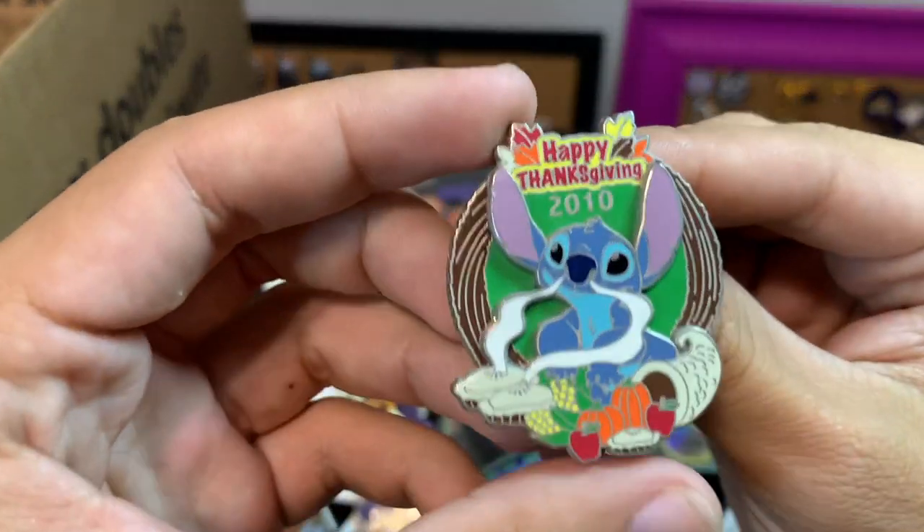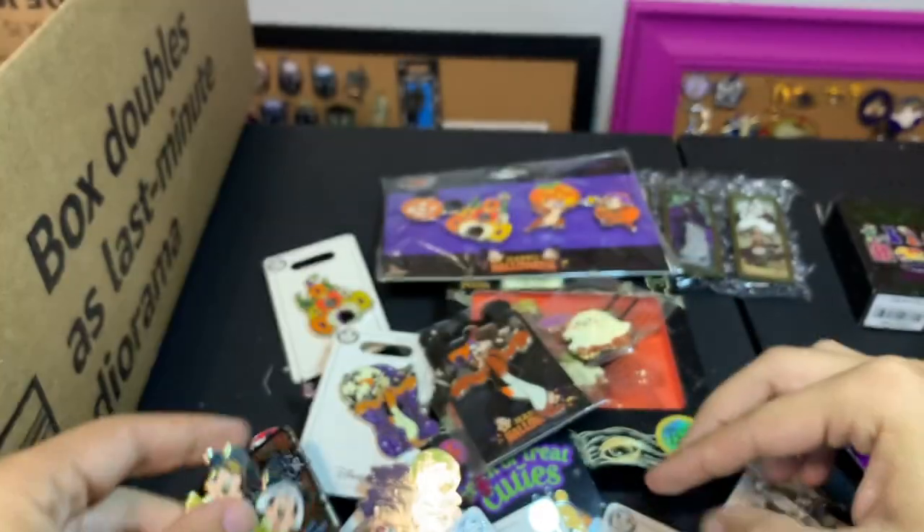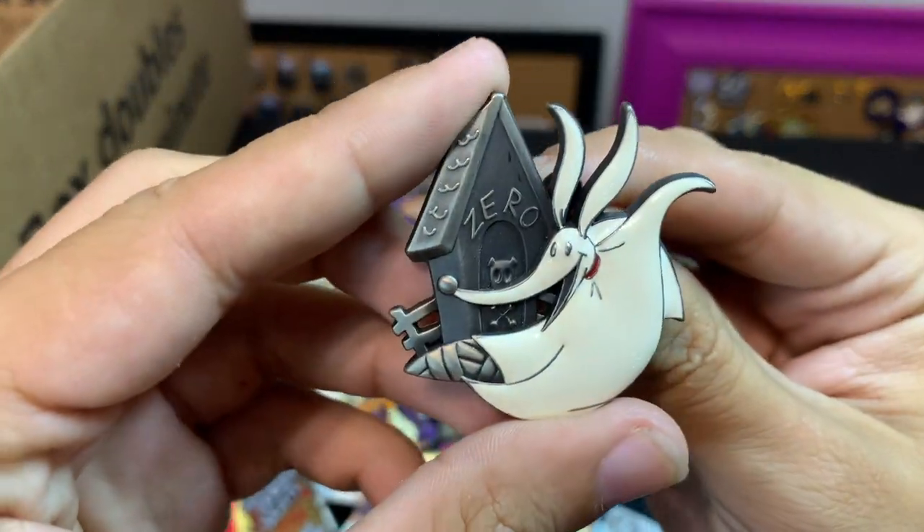Here are some Thanksgiving ones: there's a Stitch 2010, a pilgrim Mickey and Minnie, and then there is Zero with his little dog house.